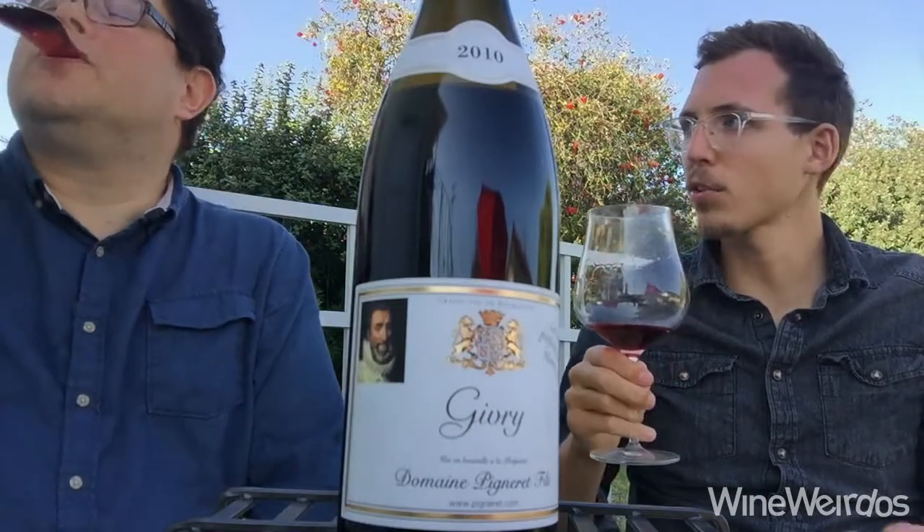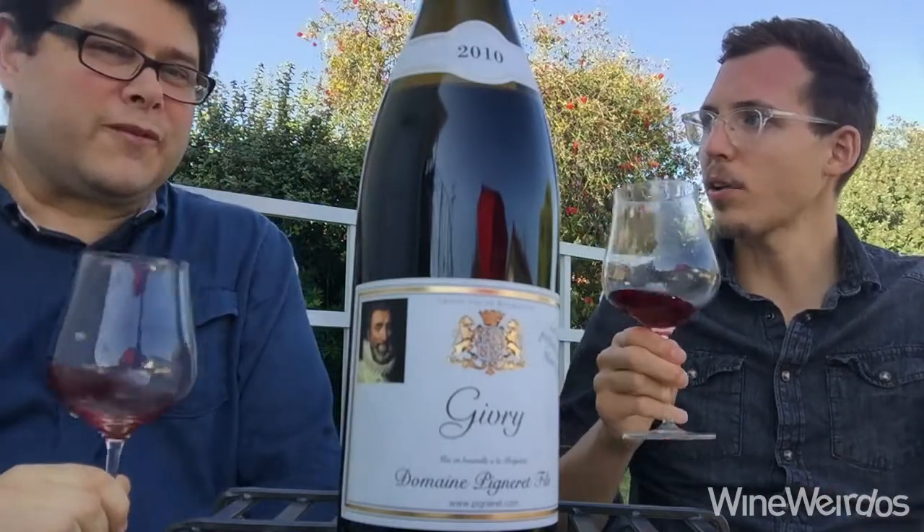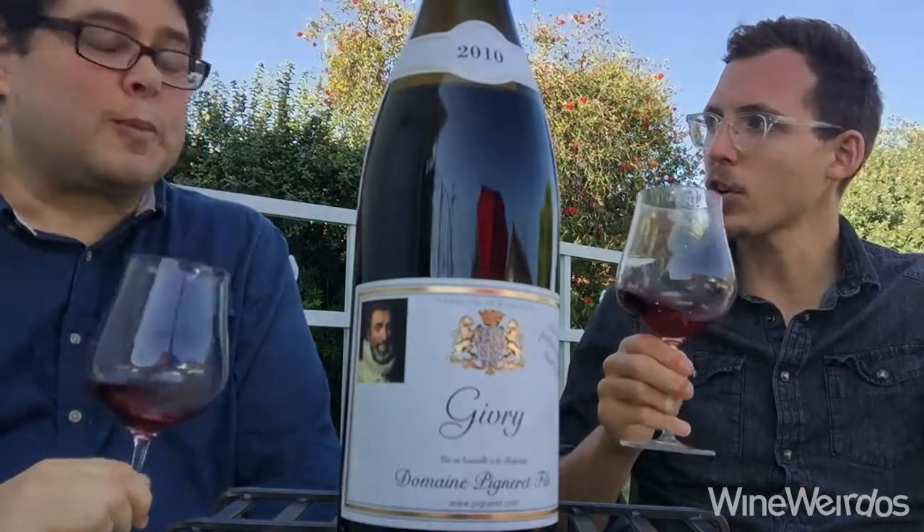This shows a nice little bit of bottle age on it. You get a little bottle bouquet, a little flowery, a little more brown — darker, more mature fruit.